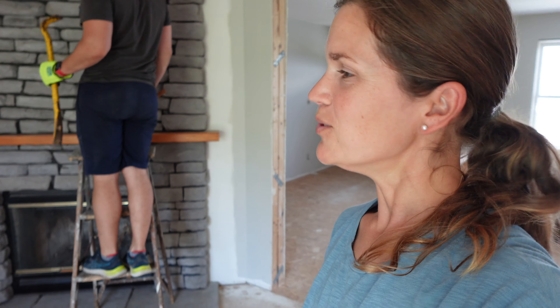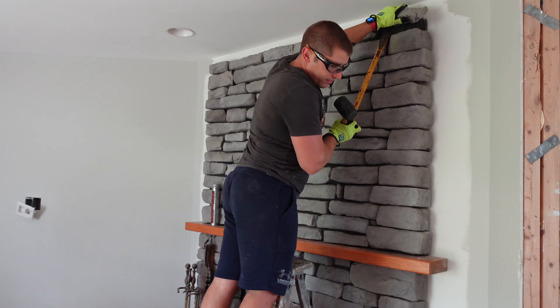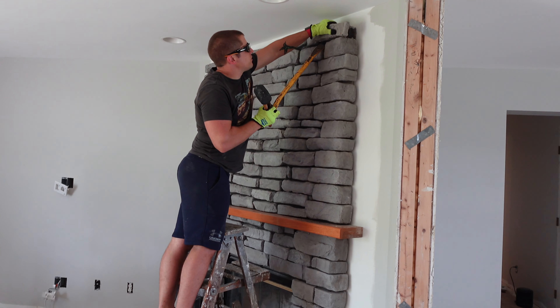And now to the decision that we are sure some of you are going to question: removing half of the stone from the fireplace. From day one, when we walked into this house, the fireplace facade gave me pause. I could never really pinpoint why it just felt off to me, but there was some sense of it being unfinished. Maybe that was because the stone did not go entirely to the ceiling, or maybe it was because the stone itself always looked kind of faux to me.